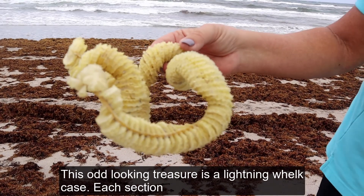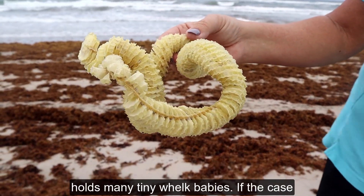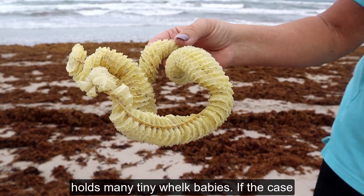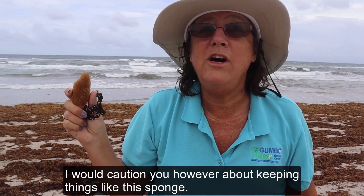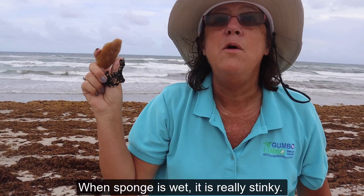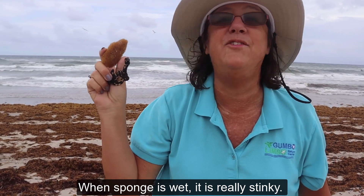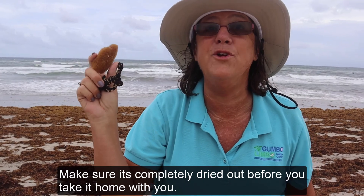This odd-looking treasure is a lightning whelk egg case. Each section holds many tiny whelk babies. If the case is dried out on the beach, it's okay to keep. I would caution you, however, about keeping things like this sponge. When sponge is wet, it's really stinky, so make sure it's completely dried out before you take it home.